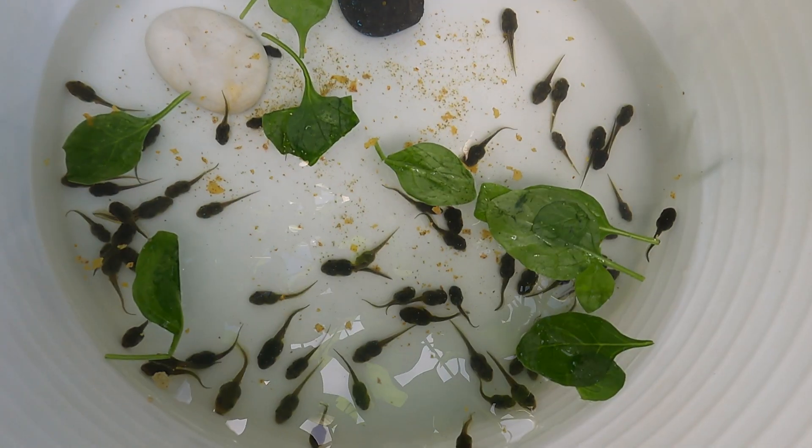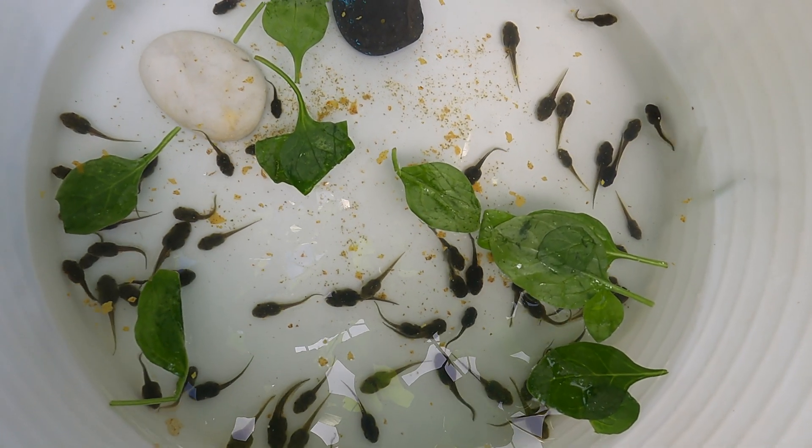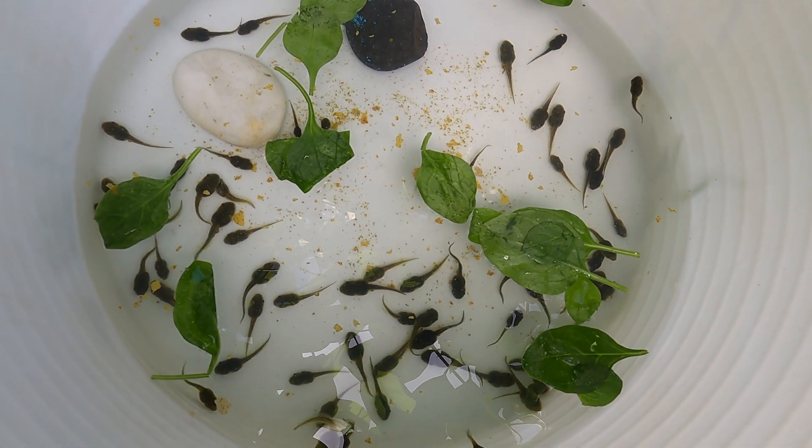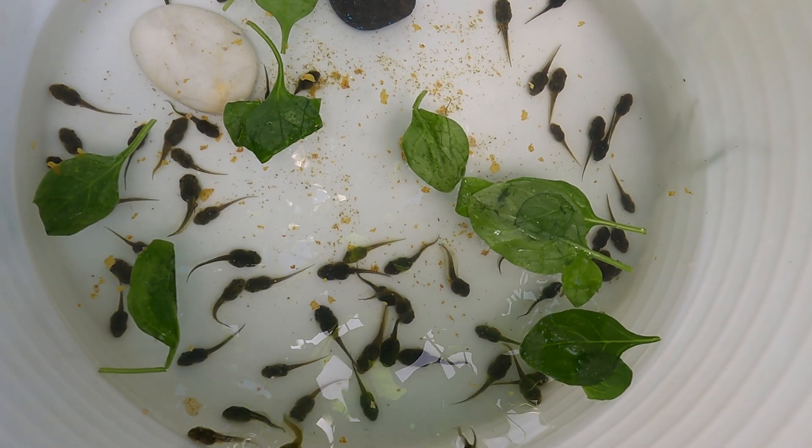Did you know that the green tree frog can live up to 20 years old? Although in the wild they don't often reach this age due to predators.